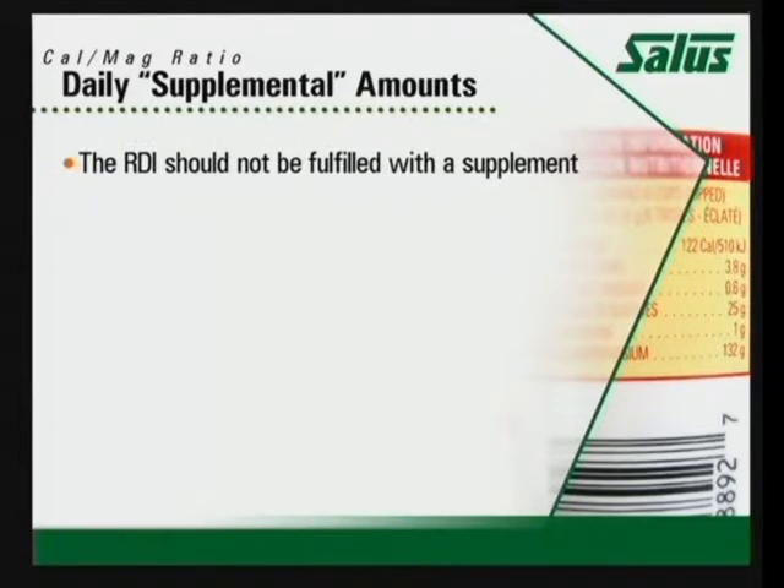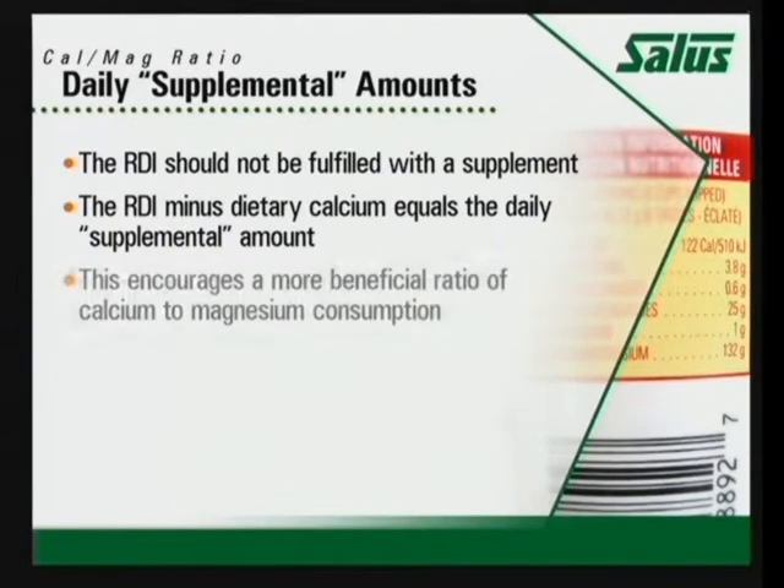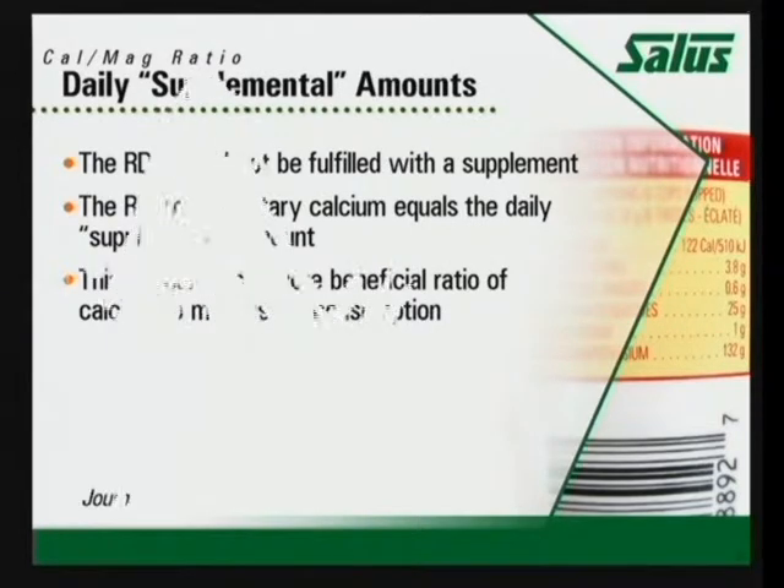Way more calcium isn't the answer. When we look at the recommended daily intake, it should not be filled with the supplement alone. It should be your dietary calcium plus the supplement, and making sure that you have adequate magnesium to get that beneficial ratio.